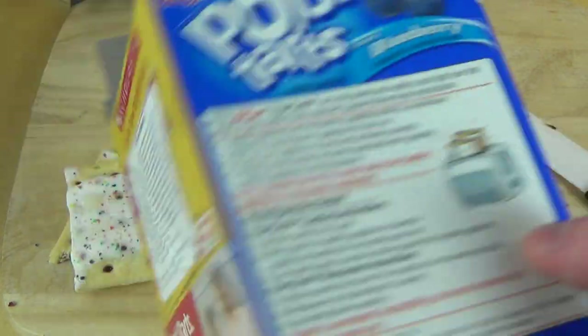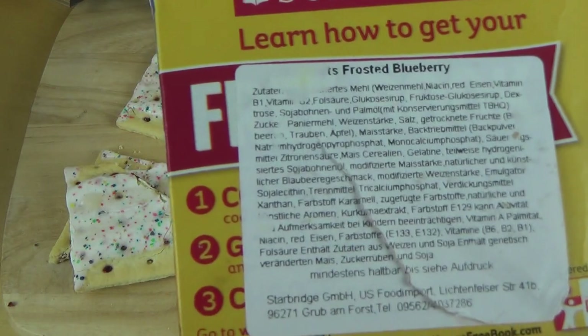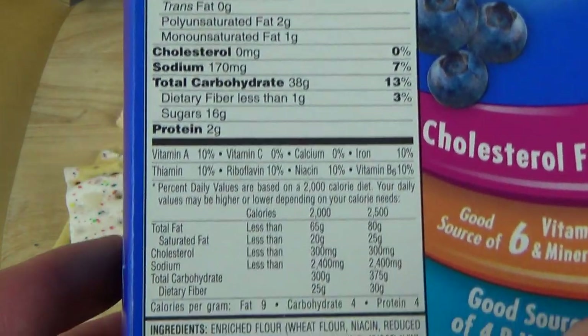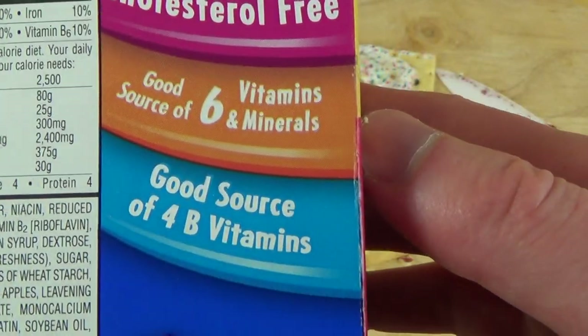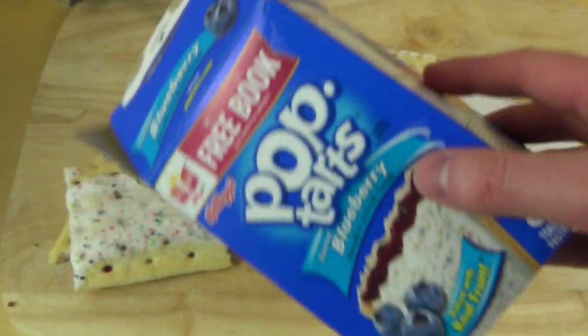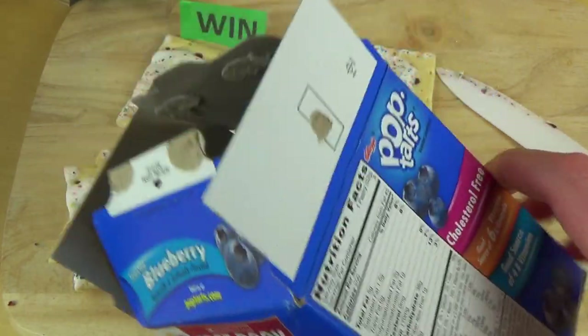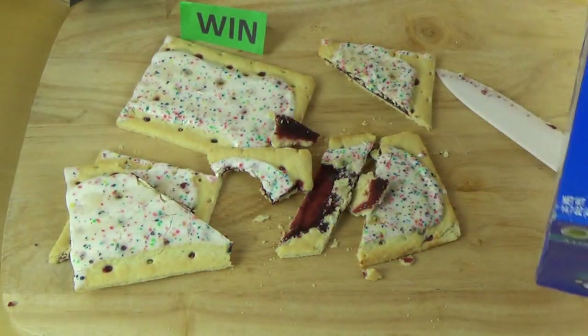Gibt es das in deutschen Geschäften? Ich weiß es nicht. Ich habe so einen Importstore. Wie ihr seht, hier ist alles amerikanisch. Und hier gibt es sogar B-Vitamine. Wenn ihr das gegessen habt, was eure Lieblingsgeschmacksrichtung ist — schreibt es in die Kommentare. Und danke euch, dass ihr die Folge angeschaut habt. Bis zur nächsten Folge.